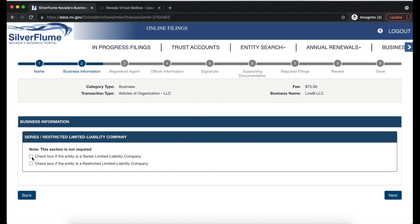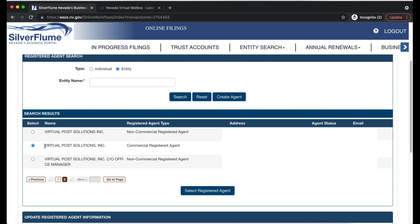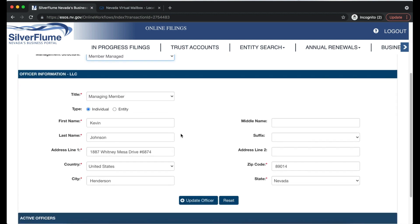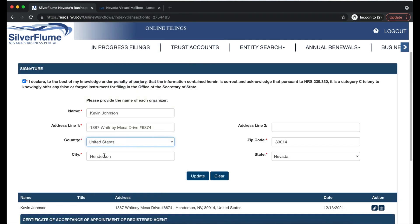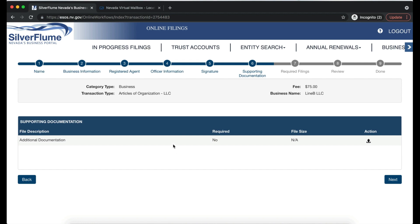Check 'Series' only if forming a Nevada Series LLC — for us, it's no. Leave 'Restricted' unchecked. For registered agent information, select Entity type and choose Virtual Post Solutions, Inc. Since we're using the Henderson location, use that address. For management structure, choose Member Managed. For officer information, give yourself the title of Managing Member, type Individual, enter your name and business address (Henderson VPN address). Fill in the signature section, list your registered agent as Virtual Post Solutions, and skip additional documentation.